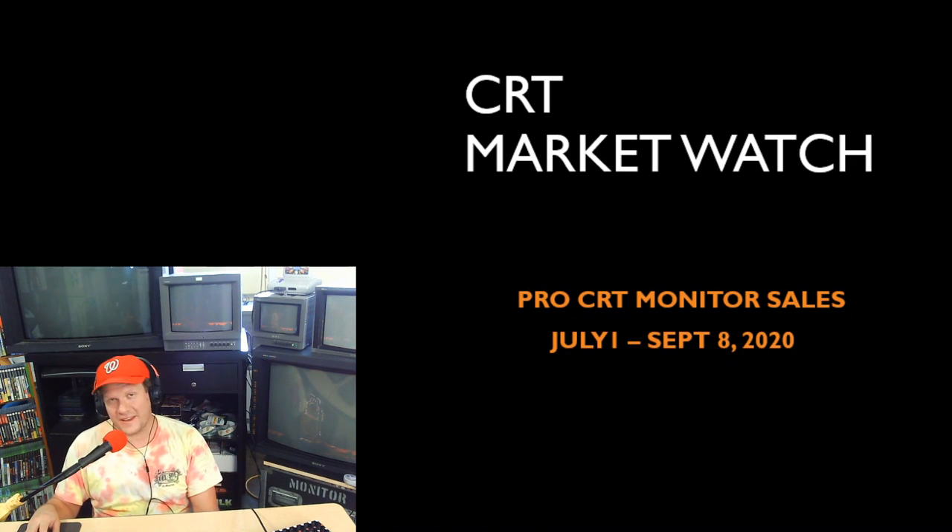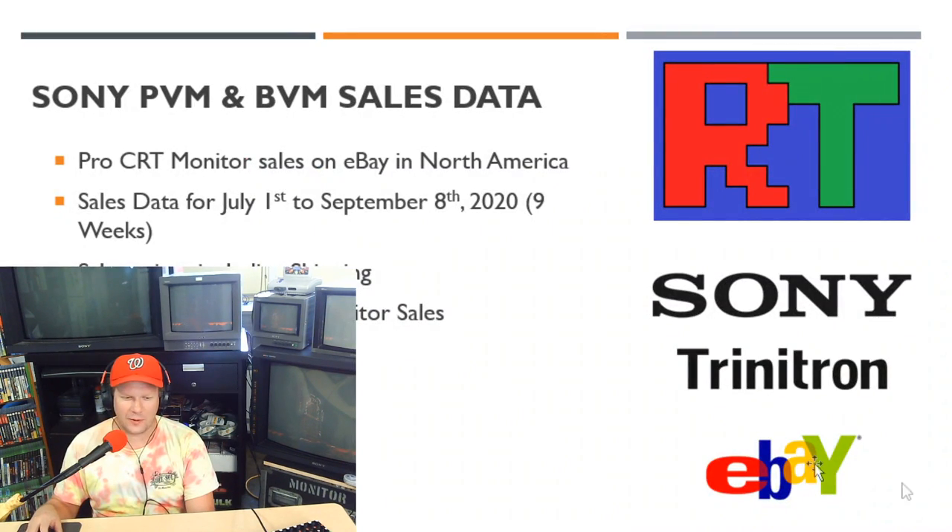Hey everybody, I'm Steve and welcome back to Retro Tech. Today we're going to be looking at CRT prices for the last nine weeks. This is a little episode I like to do every once in a while that I call Market Watch.